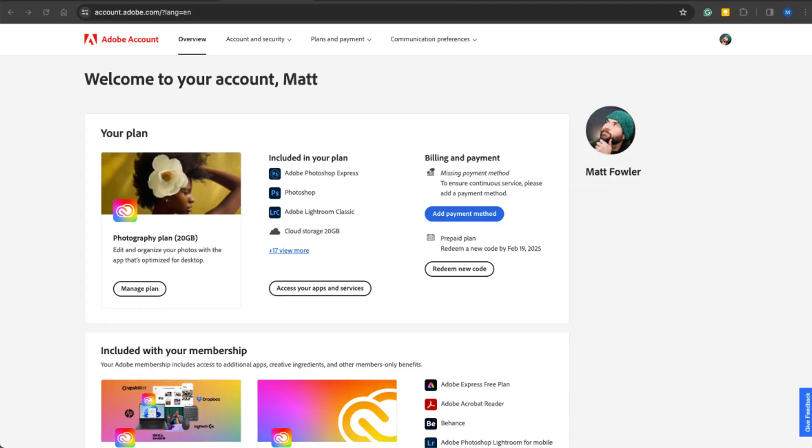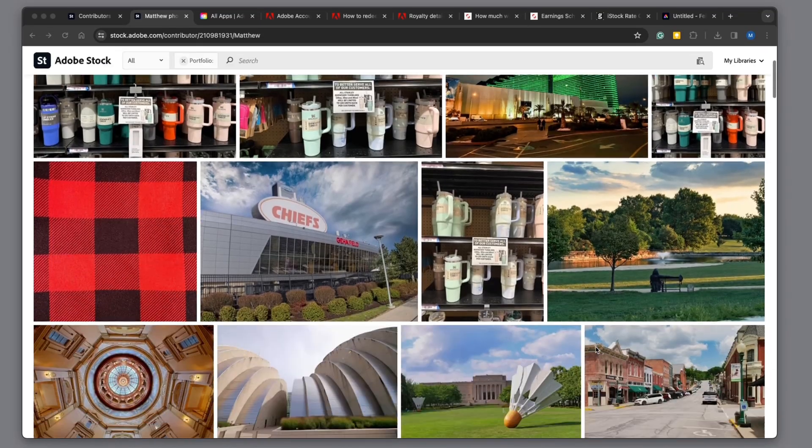I did find a way to get the Adobe Photographer plan for free, so I'm not paying for Lightroom or Photoshop now. The way I did this is completely legal and it's good for a whole year. I anticipate I'll be able to get another year free as well, just because I contribute to stock photography sites — Adobe Stock specifically.